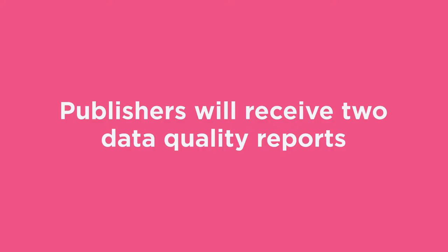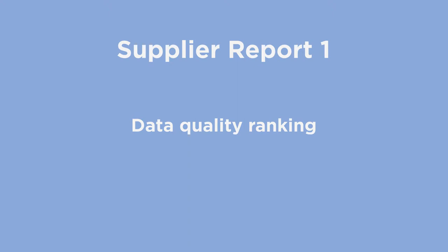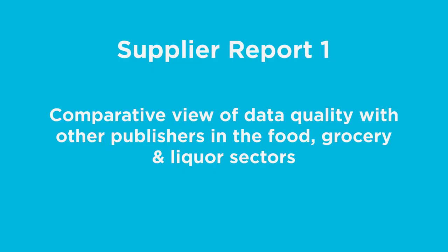Publishers will receive two data quality reports. Report 1 provides current and historic values for key data quality indicators, data quality ranking, and a comparative view of data quality with other publishers in the food, grocery and liquor sectors.